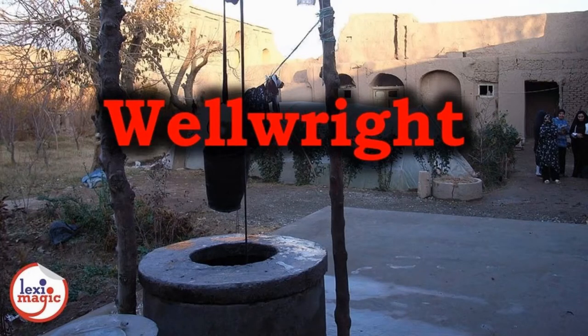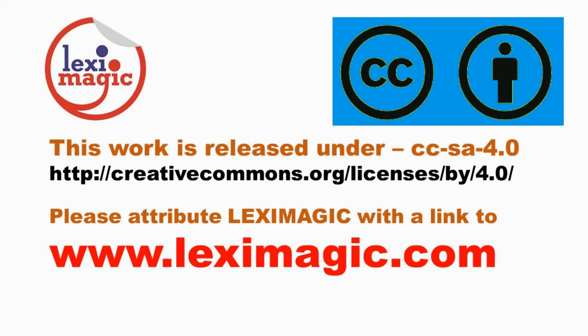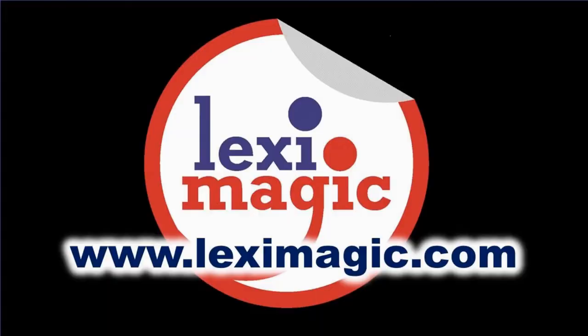If you enjoyed this video, please like, share, and subscribe. For more details, visit our website lexymagic.com.